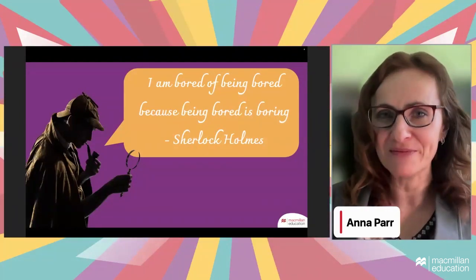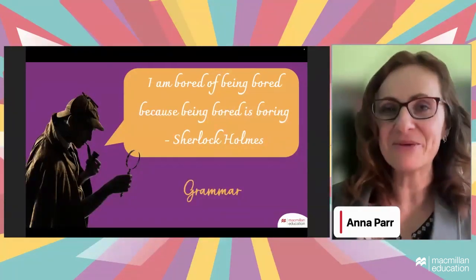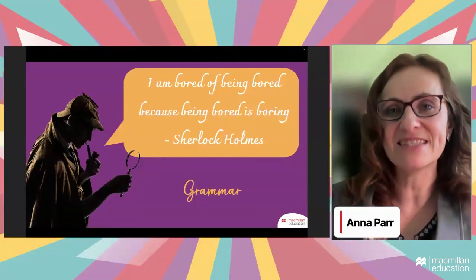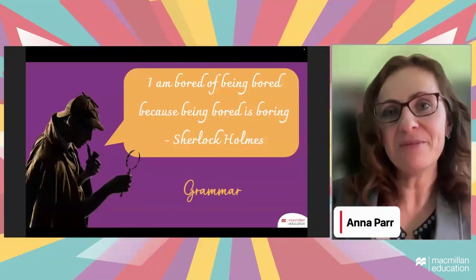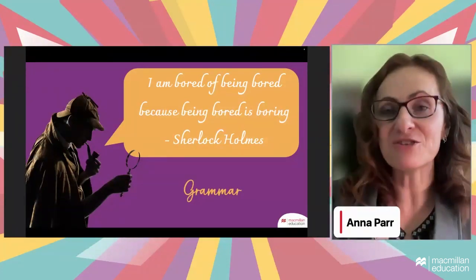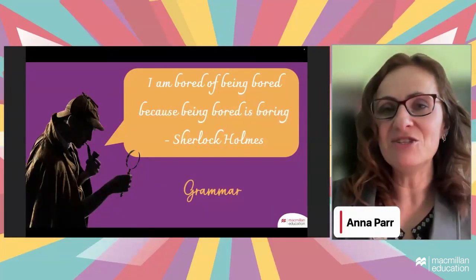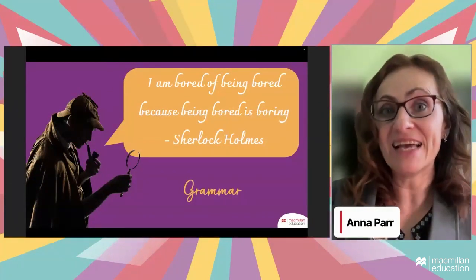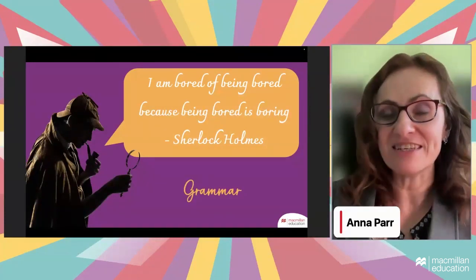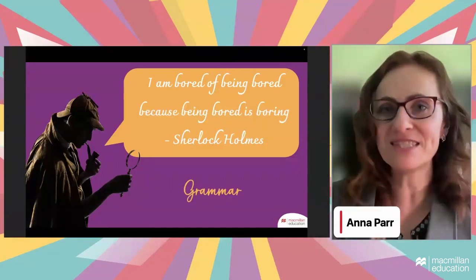We'll start with a quote from Sherlock, who doesn't like being bored. The word boredom comes to the mind of students when they hear the word grammar, because this is not the most exciting thing they typically associate language with. But at the very beginning of education with young learners and very young learners, I've learned that if you introduce grammar as a fascinating part of language, it can be exciting and students' attitude towards grammar may be set positively from the start.